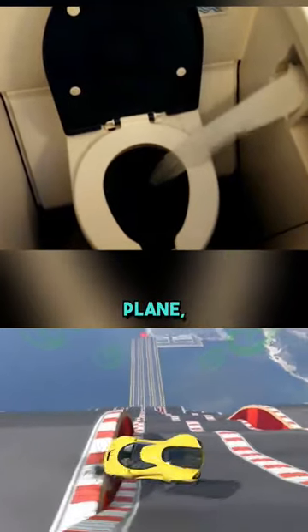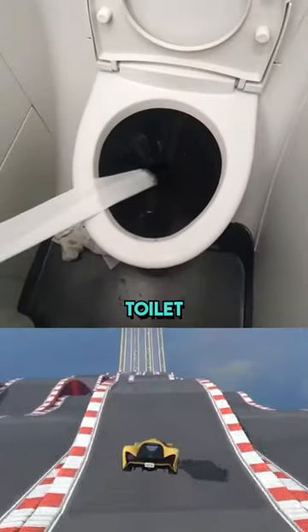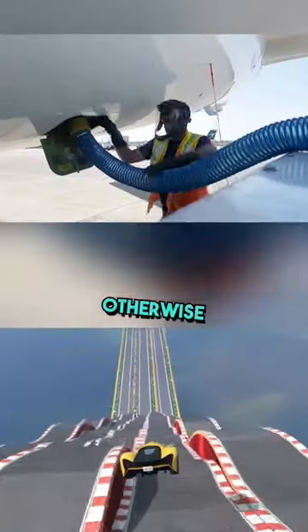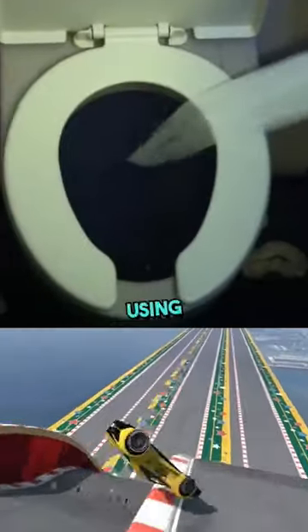When you flush in the plane, it quickly sucks your waste inside at a speed of 480 km per hour. It can be pulled so fast because there is actually a vacuum machine installed in the toilet of the plane. The reason behind installing this machine is that the airplane has to handle the waste very efficiently, otherwise the tank will fill up immediately. Therefore, the commode removes your waste quickly by using less water and using a vacuum.